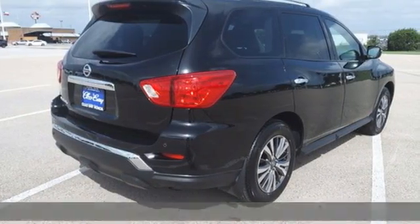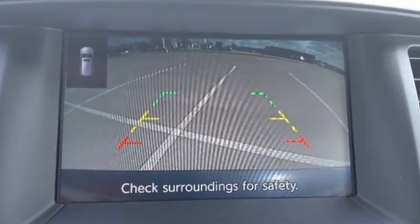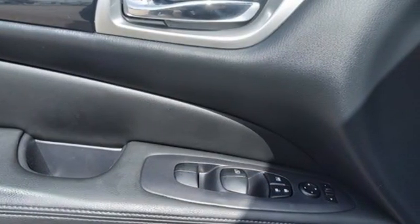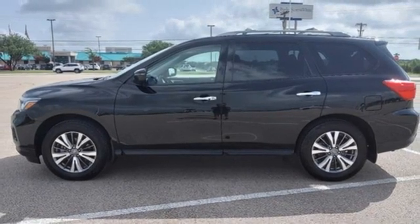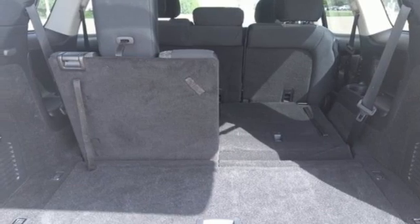It comes nicely equipped with features you'll love: V6 engine, dual zone climate control, external memory control, rear parking sensors, voice activated climate controls, wireless phone connectivity, voice activation, aluminum wheels, push button start, and streaming audio.